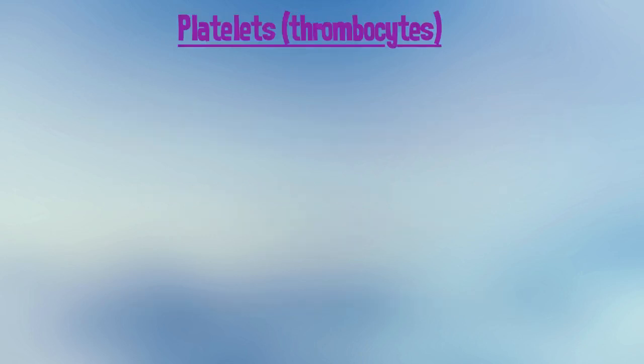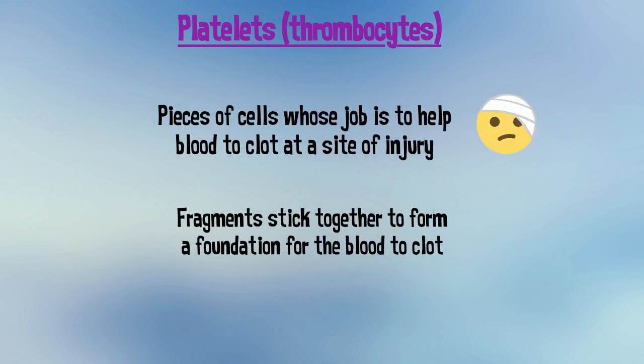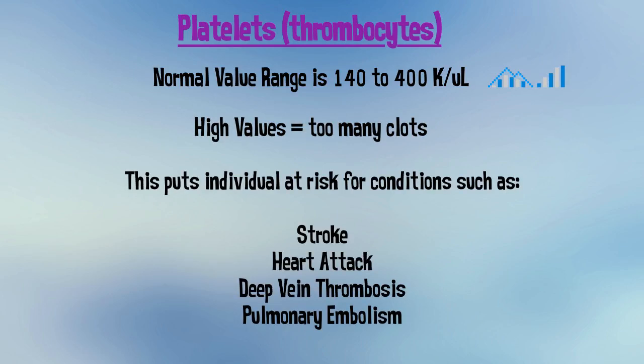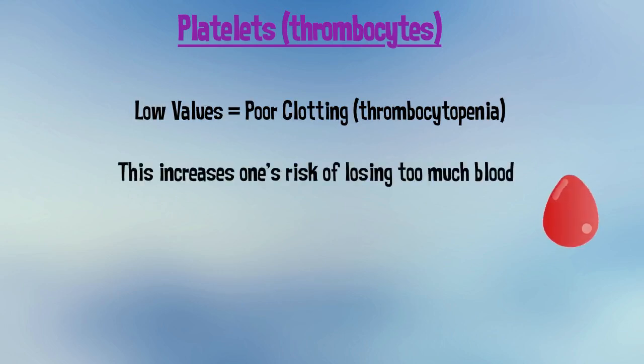Platelets, or thrombocytes, are pieces of cells whose job is to help blood clot at a site of injury. The fragments stick together to form a foundation for the blood to clot. A normal value range for platelets is 140 to 400 thousand per microliter. When these values are high, it means the body is making too many clots, putting the individual at risk for conditions such as stroke, heart attack, deep vein thrombosis, and pulmonary embolism. Values that are low indicate poor clotting, also known as thrombocytopenia, which increases one's risk of losing too much blood.